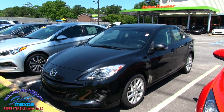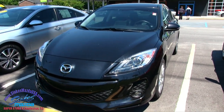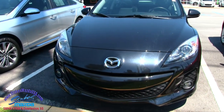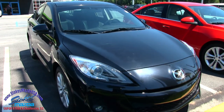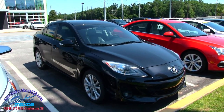Hey everybody, welcome to Stokes Mazda. Today we're going to look at this Mazda 3 Grand Touring — good looking car, 2013 model. We'll go around this vehicle and check out the current condition. We'll call it a condition report and a walk-around review, and if I see any major dents, dings, or scratches on this Mazda 3, I'll point them out to you on camera.